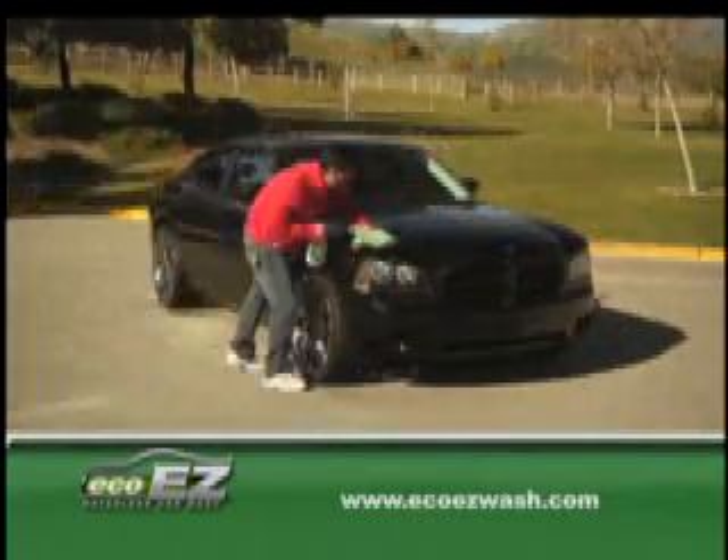With EcoEasyWash, you can clean an entire car in just 15 minutes. It even works on dried bugs, bird droppings, and tar.